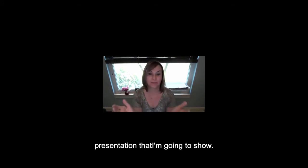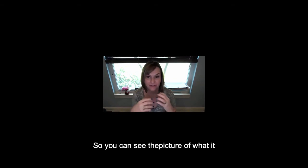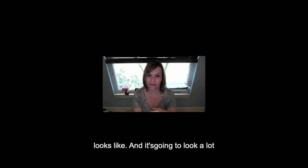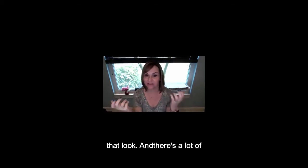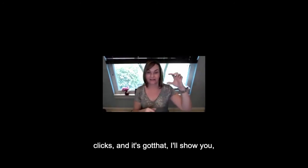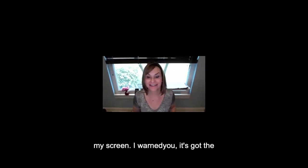Let me share my screen — it's just going to be a presentation showing what it looks like. It's going to look a lot like software from the late nineties. It's got that old desktop look with a lot of clicks.